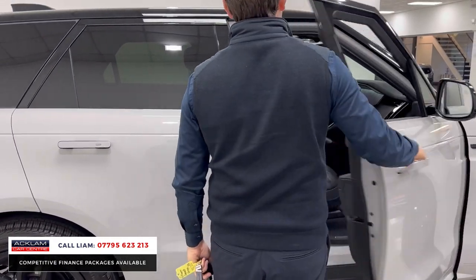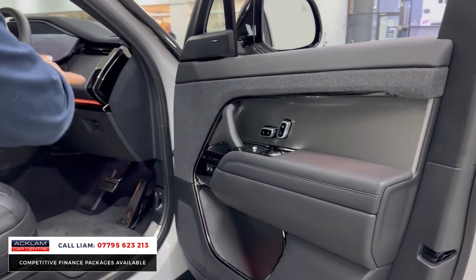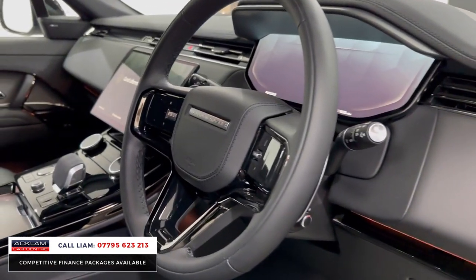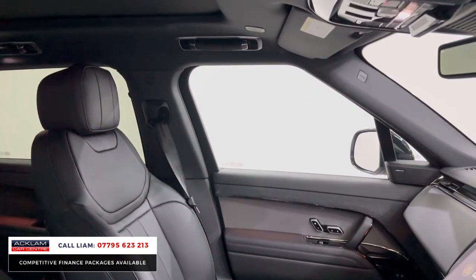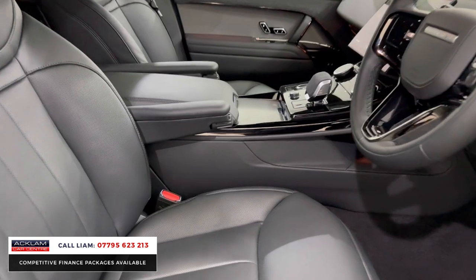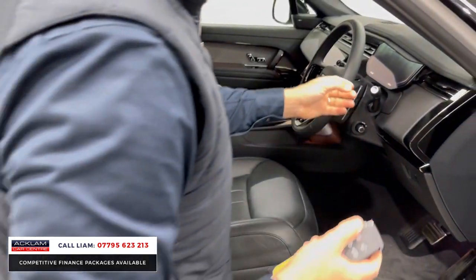Look at it inside — we've got the new interior, new seating position which I'll show you. We've got memory seats, Meridian speakers, the slightly newer leather steering wheel. If you look at that interior: larger 13.1-inch screen, sliding panoramic sunroof — a massive option. The seatbelts are illuminated, which has been paid for as an option — you normally only get that on an Autobiography.